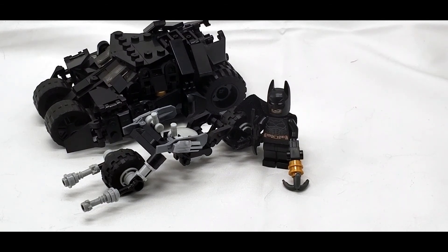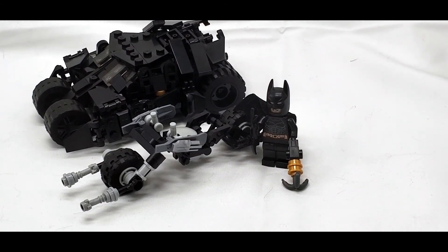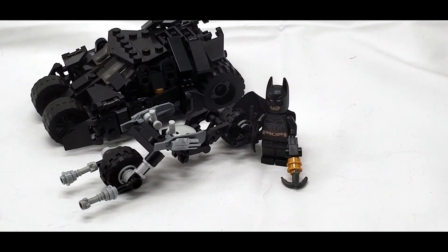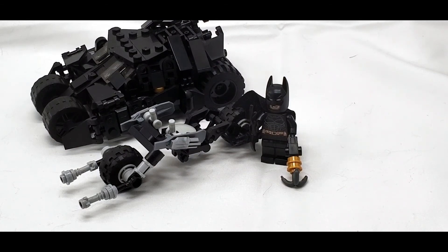Also, from a completely different designer, I do have this custom minifig scale Bat Pod that I know you were also kind of looking for. This is a way more finicky build, but it is in scale to the Tumbler from Brick Vault — they both work together, and you can fit Batman on or in both of them.